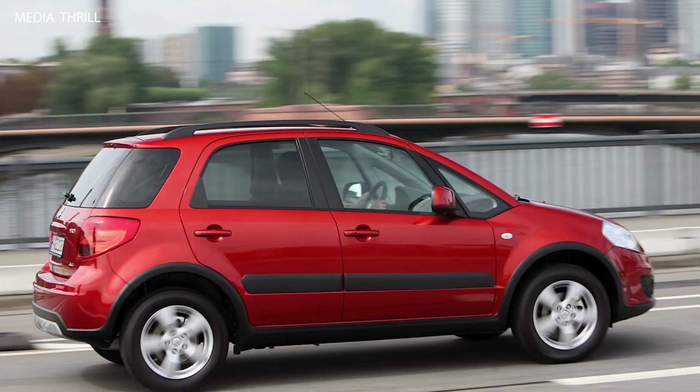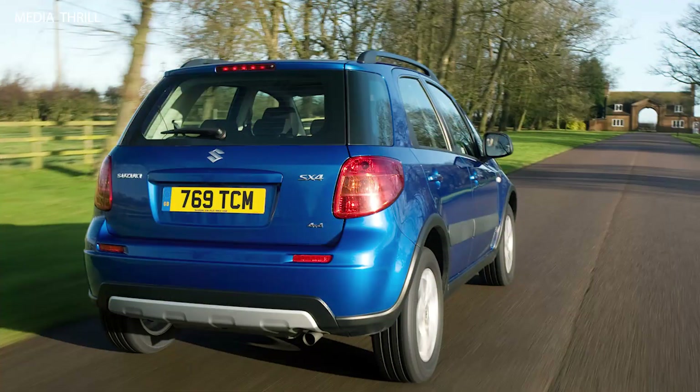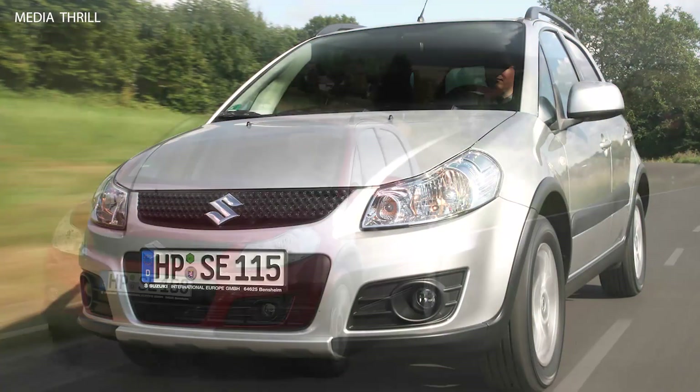Global presence: the Suzuki SX-4 was sold in various markets worldwide, including North America, Europe, Asia, and Australia, contributing to its popularity and success in the compact crossover segment.